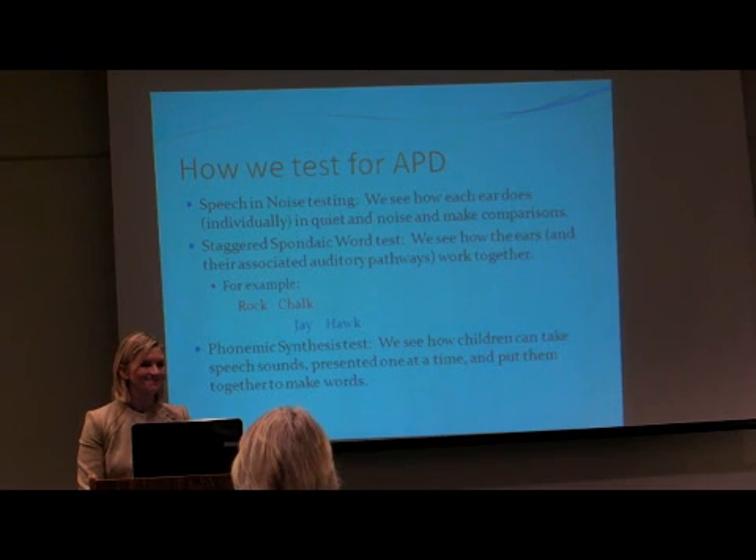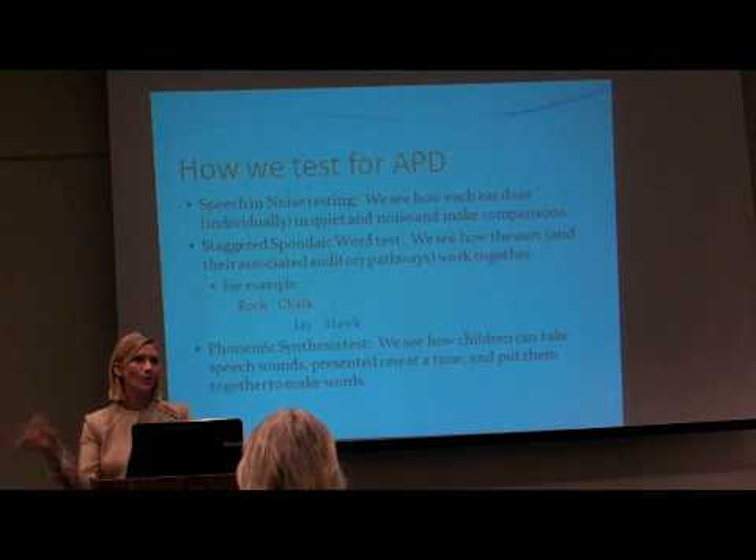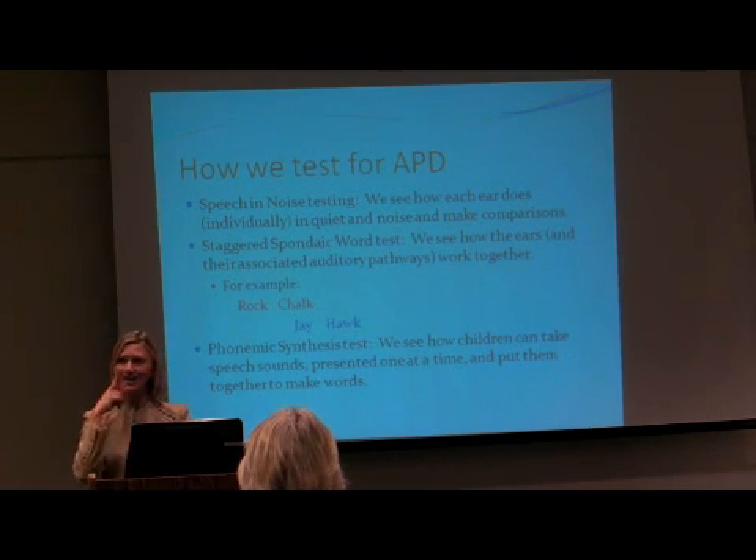How do we test for APB? So we're into part two — you can check that off your list and not leave yet. First of all, we do speech-in-noise testing. We're going to do 25 words in the right ear in quiet, 25 words in the left ear in quiet, and that's at a comfortable level.